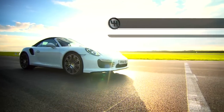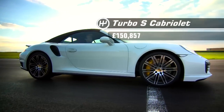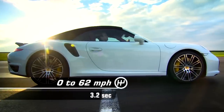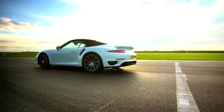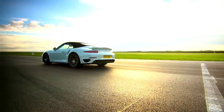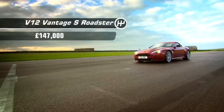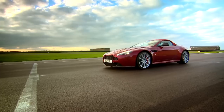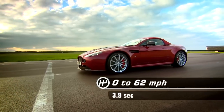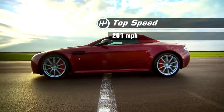This is Porsche's most expensive 911, the Turbo S Cabriolet. It can get to 62 in a shade over three seconds and tops out at 198 miles per hour. While this is Aston Martin's most expensive Vantage, the V12 S Roadster. It's a touch slower off the mark, but for those brave enough it will exceed 200 miles per hour.